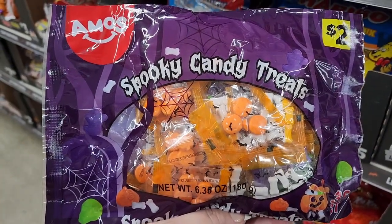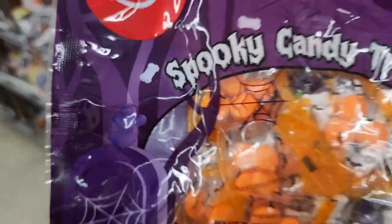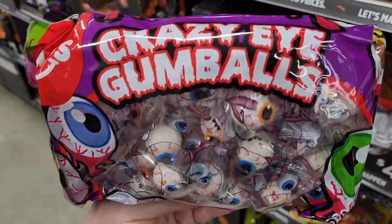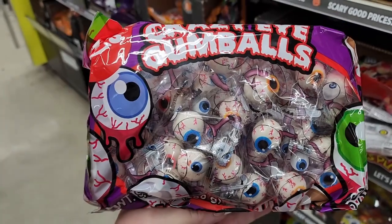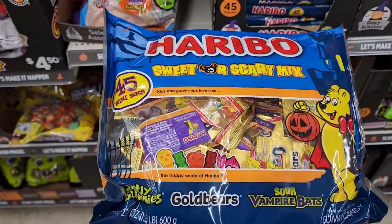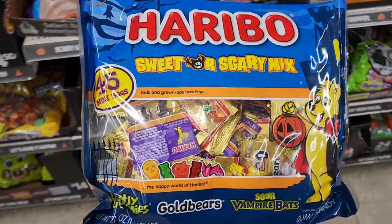Two dollars — spooky candy treat. You get these little bags with bones, jack-o-lanterns, and skulls. Definitely would love this. We can't forget the ghost shapes — these are great. Two dollars and you get crazy eye gumballs. So so loving those.